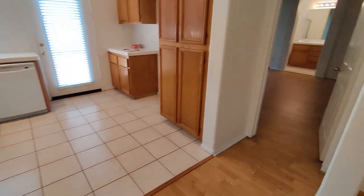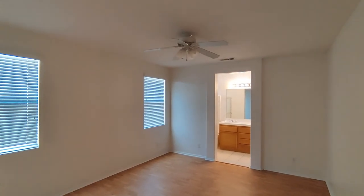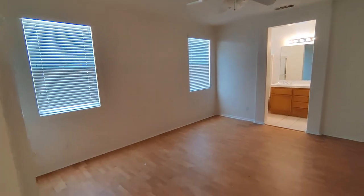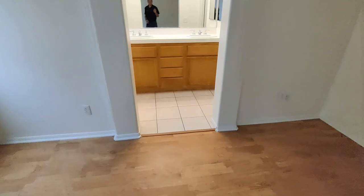Plenty of cabinet space here. And then we're into the master bedroom — good-sized master. Walk-in closet. Walk-in closet and the master bathroom.